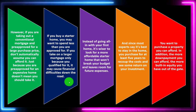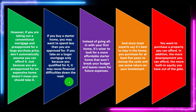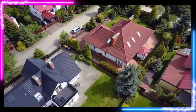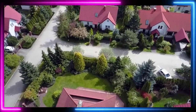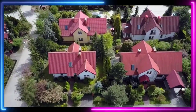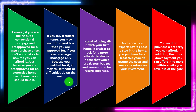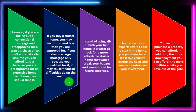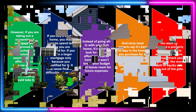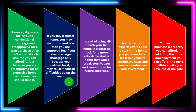You want to purchase a property you can afford. In addition, the more down payment you can afford, the more built-in equity you have out of the gate. A larger down payment means the lender takes on less risk — the gap between home value and loan value is greater. If you were to default, the bank could foreclose and recover the loan amount by selling the home. If the loan balance is close to the home value, the market dipping puts both you and the lender at risk.